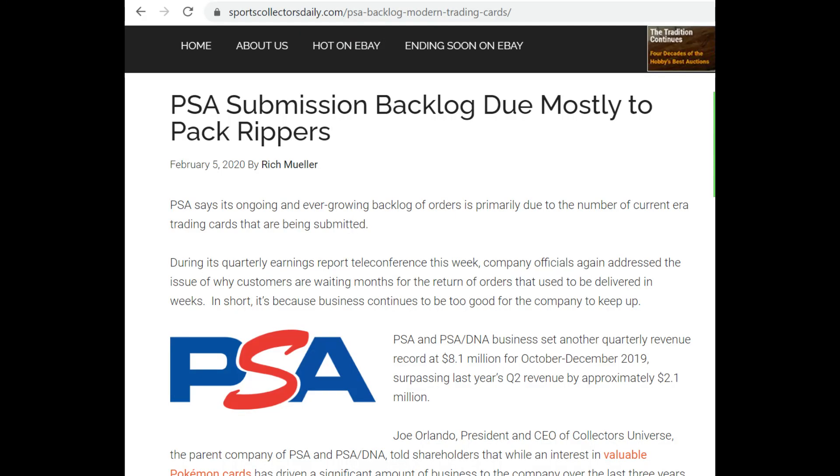Current reports state that there are over 1 million cards in the PSA backlog and over 80% of those are modern and ultra-modern cards, i.e. 2012 to present.